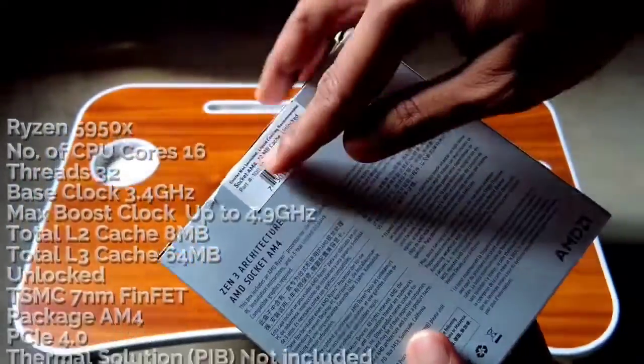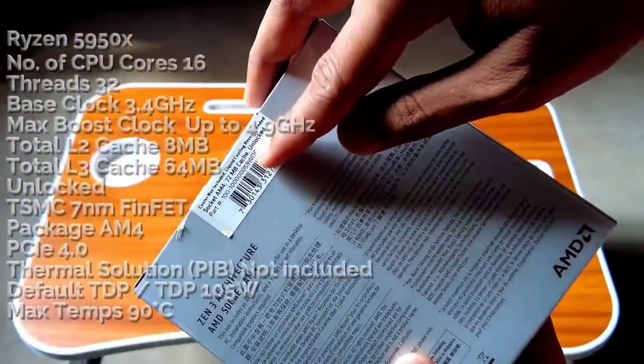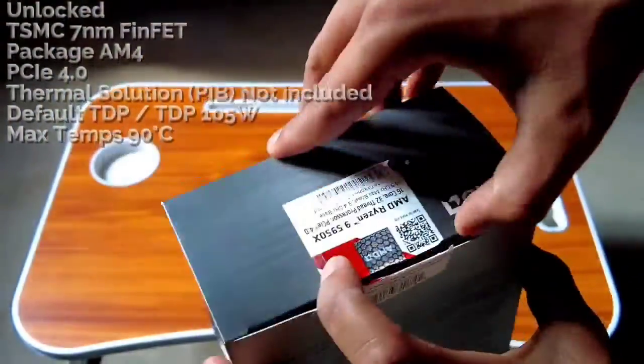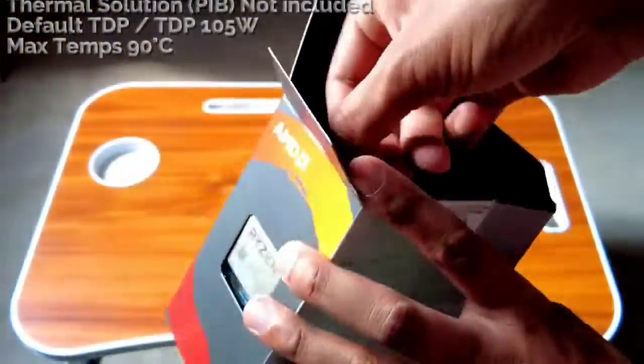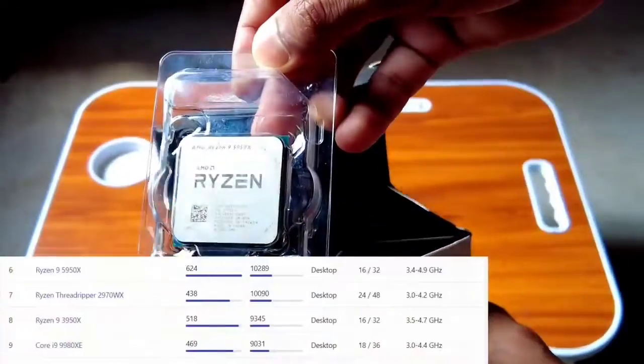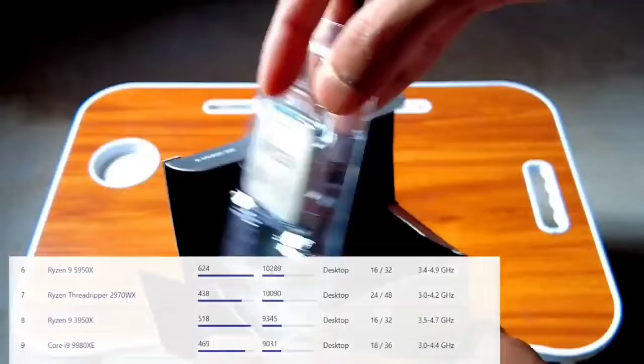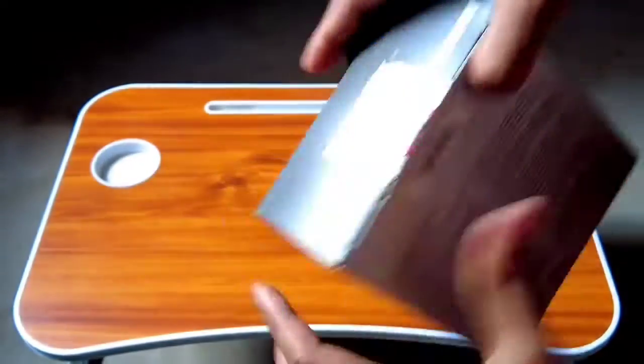The AMD Ryzen 9 5950X is priced around $160 to $170. Its TDP (thermal dissipation power) is below 105W. The processor runs relatively cool and is energy efficient. The only downside is that it lacks overclocking — it's locked at 3.4GHz and there's no way to increase the clock speed.